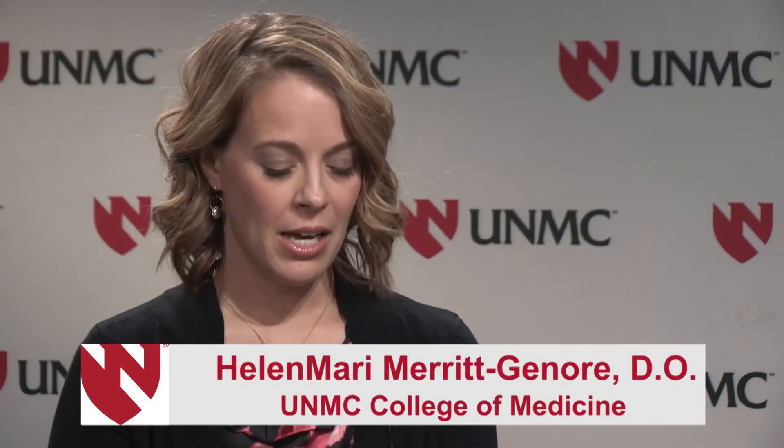The heart has four chambers — the top two chambers are the atria and the bottom two chambers are the ventricles. AFib occurs when these chambers beat out of sync.